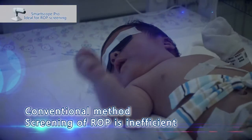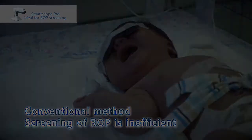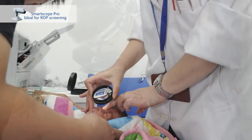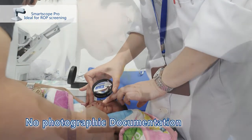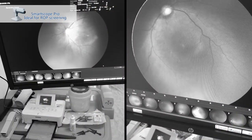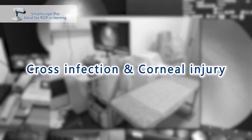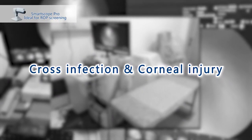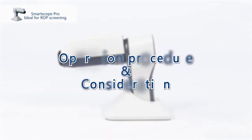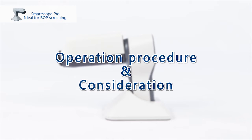Without an appropriate screening tool, the screening of ROP is inefficient. An indirect ophthalmoscope can only be used by ophthalmologists and no medical evidence can be photographically documented. A contact fundus camera may cause cross infection and corneal injury, and cannot be operated in the incubator system. SmartScope provides a non-contact, convenient way to do ROP screening.